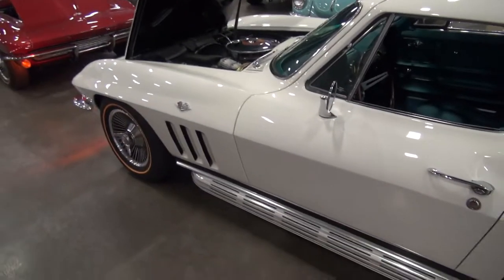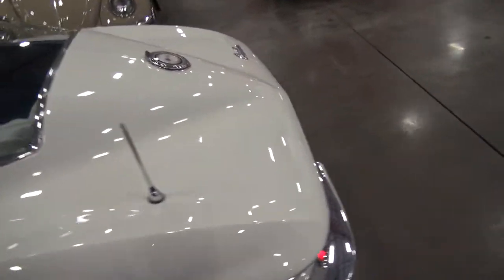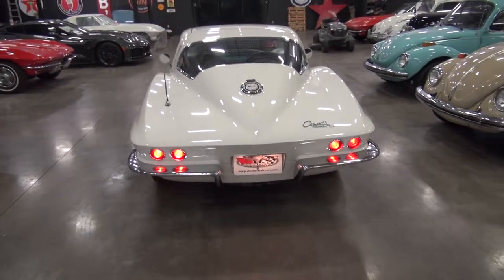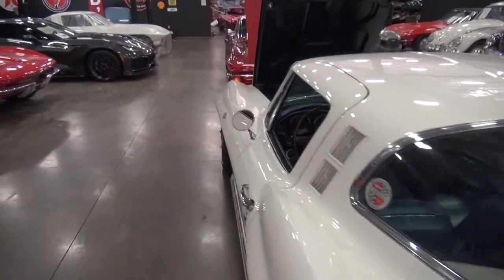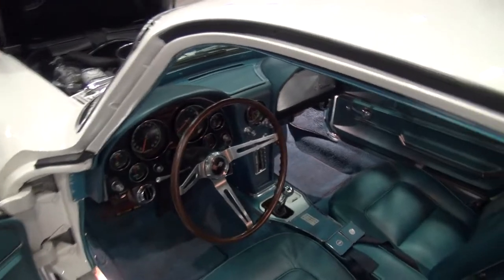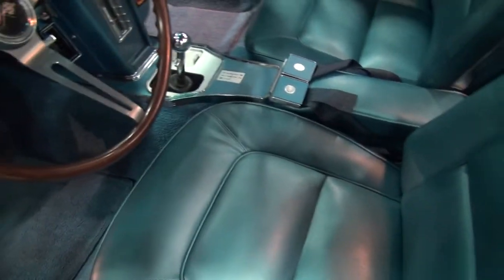Just a great car — no disappointments with this one, one of my favorite color combinations of all time. Guys are always asking for high horsepower cars with power steering, brakes, and air — it's got everything. I also have an NCRS shipping data report and its original owner's manual.